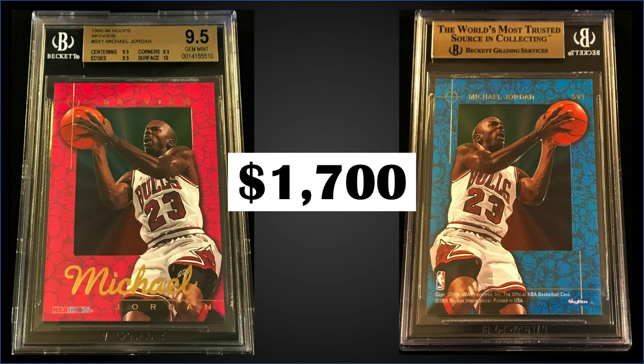The Sky View inserts were inserted into Series 2 packs at a rate of 1 in 480 packs — that is a tough pull. There's a pretty low pop in Gem Mint slabs, especially if you consider a PSA 10 pop of under 50 at 1 in 480 packs. If you feel like gambling and want to try your luck with those odds, boxes of 1995 Hoops Series 2 sell for around $250 to $400.